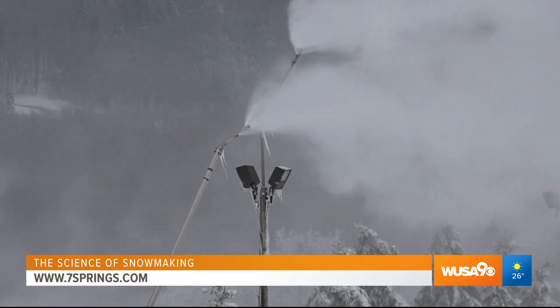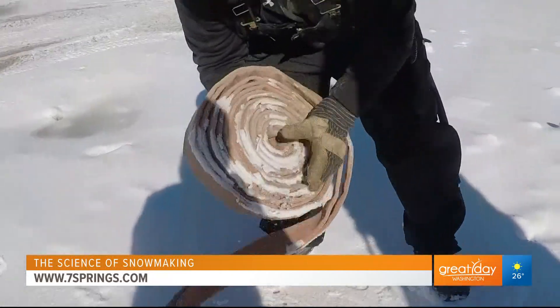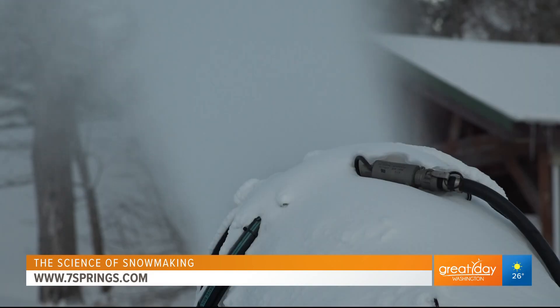Between 1,100 and 1,200 snowmaking guns are permanently mounted across the mountain, and we probably have between 40 and 50 portable guns that we take all over the mountain. We have the tools — now we just need the science. To make snow for all of us to enjoy, you need three things: air, water, and cold temperatures.